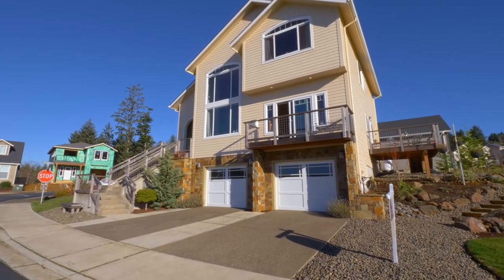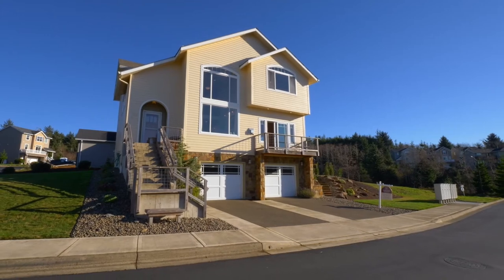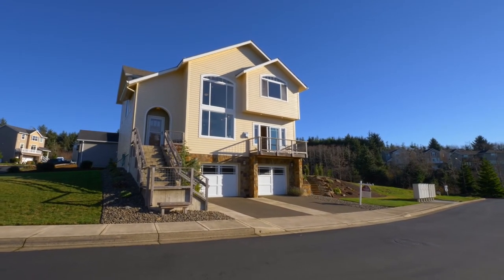It's a boat lover's dream with a four-car garage, workshop, and storage room. It's all here waiting for you in Nittarts.